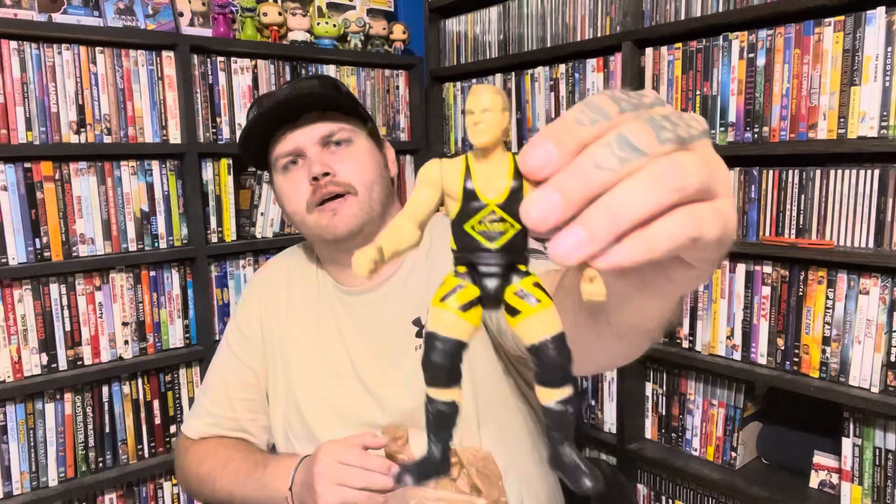Another Hacksaw Jim Duggan. Jake the Snake — I've never found a Jake the Snake that has the snake with him, but it is what it is. We've got another guy with no idea who he is. And we've got this last guy — starts with an H, I don't remember his name, but we got him. But yeah, that's what we got for $130.